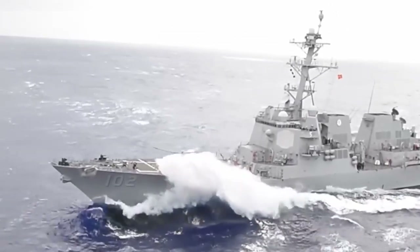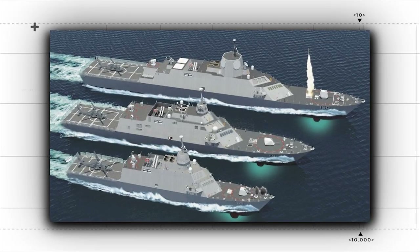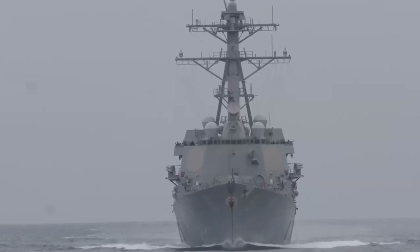At the same time as General Dynamics was working on the trimaran version of the LCS, Lockheed Martin was creating their own version of the Littoral Combat Ship — the Freedom class. They commissioned and launched the USS Minneapolis-St. Paul, which bears very little resemblance to the less traditional ships of the Independence class.